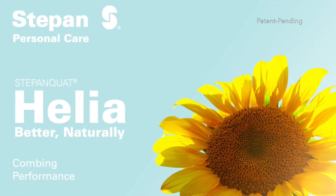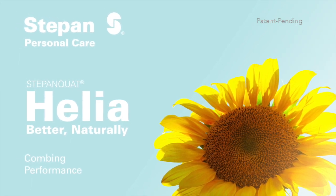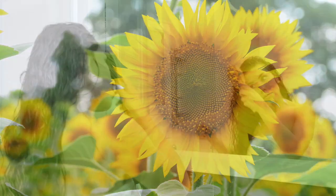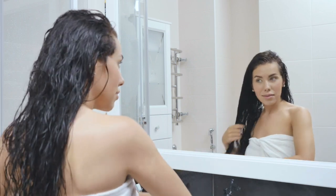In this video, we will be demonstrating the superior combing performance of Stepanquat Helia, a new patent-pending hair conditioning agent from Stepan Company. Stepanquat Helia is naturally derived from sunflower oil and is specifically designed to provide easy combing and soft feel to the hair.